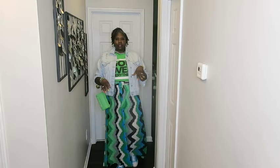Very springy color-wise, you know. Church, lunch, brunch — wherever you want to go. I hope that you guys enjoyed today's segment on Fashion Friday: Affordable Spring Fashion, because I enjoyed it. I hope you all have an amazing day. Thank you guys for watching, and until next time — bye!